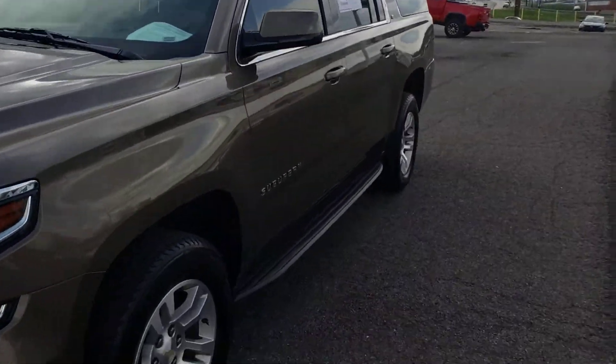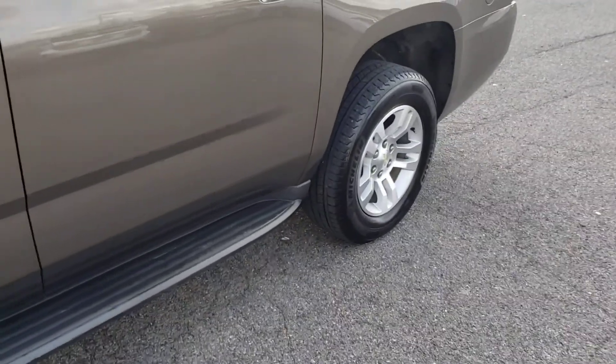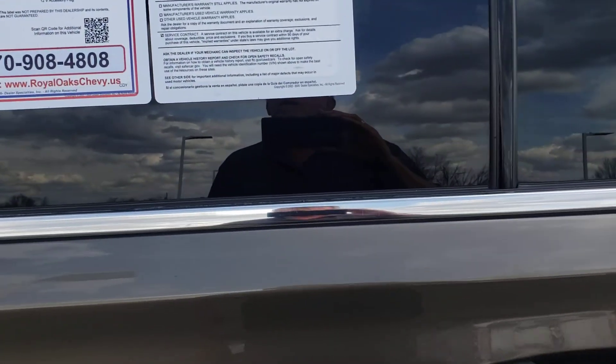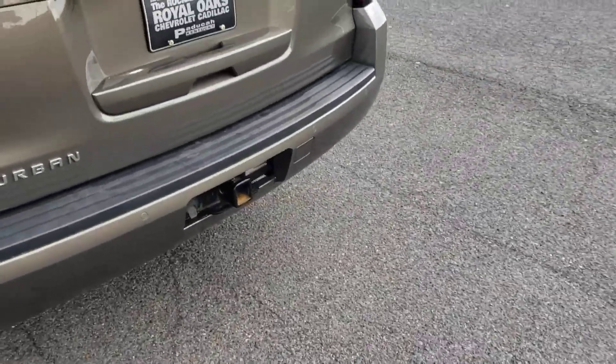2016 Suburban LT. It is brownstone metallic. It's got the 5.3 8-cylinder and the 6-speed transmission, which I love — that's one of the best transmissions I've ever seen, next to the 10-speed.